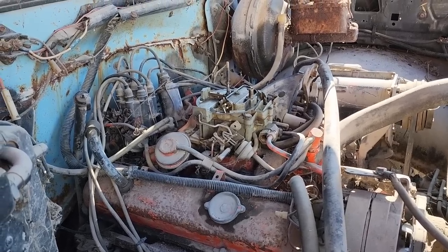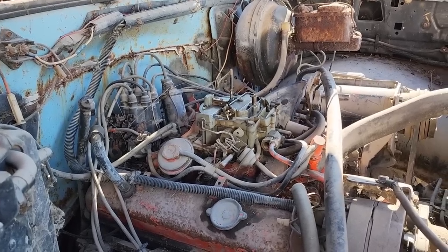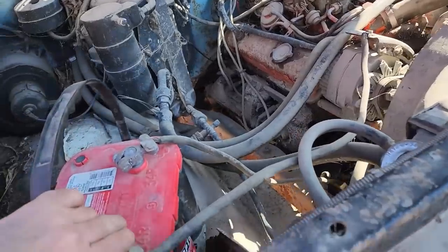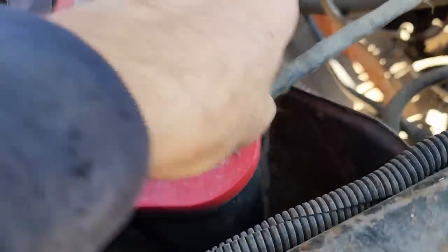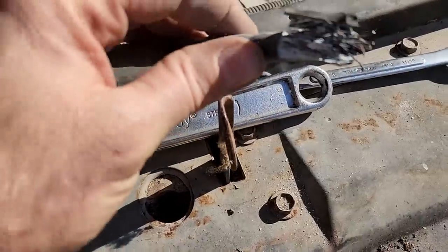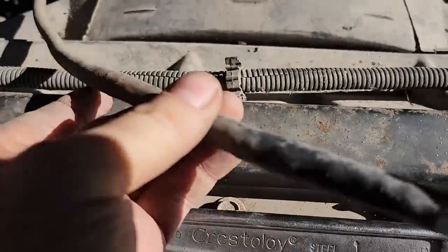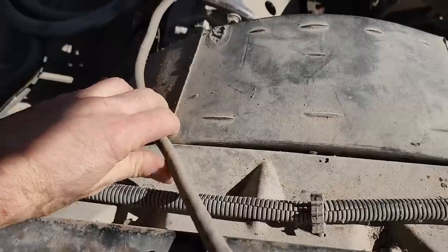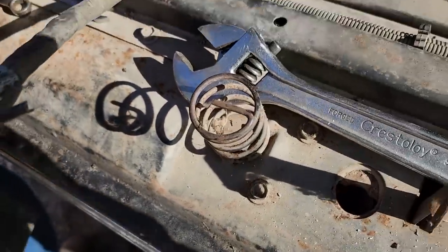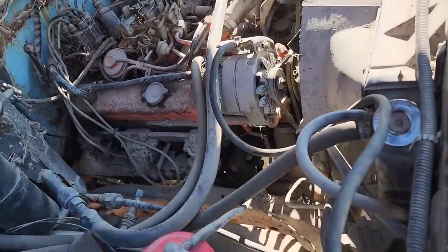Crank attempt number one. Nothing, not even a click. The ground cable isn't holding much. Went to strip the insulation off and it's full of corrosion - feels like it goes a good foot before the cable actually gets flexible. We'll find something else instead of messing with that nastiness. Attempt number two with a new ground cable on there - well, not new, but better anyway.